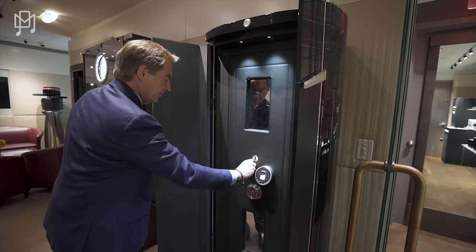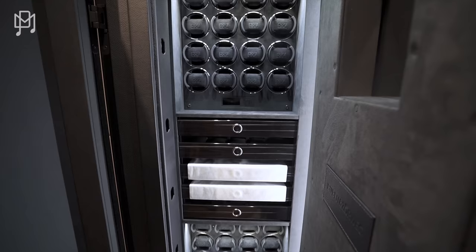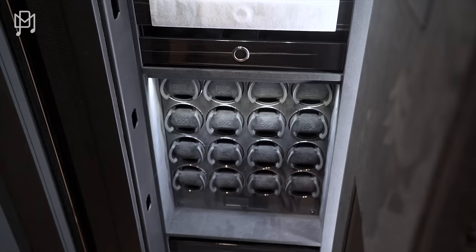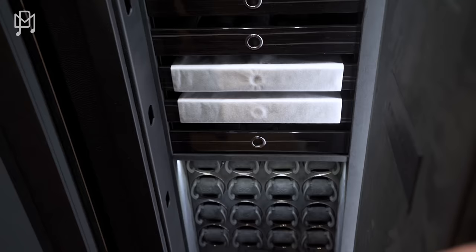Opening it up reveals a stunning interior — it even has that new safe smell. There are 32 winders inside. The drawers can be configured for jewelry. You can choose carbon fiber finish. Even customers who've outgrown their setup can have the interior switched out to add more winders according to their needs.